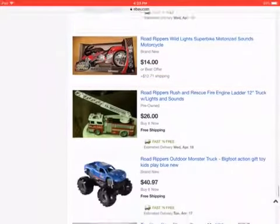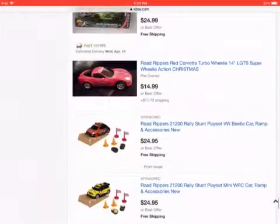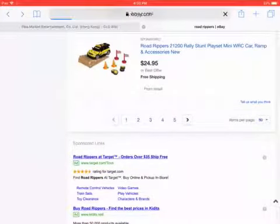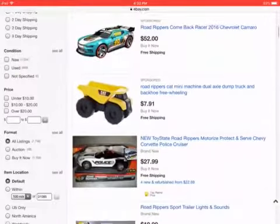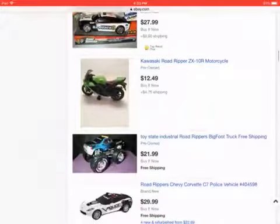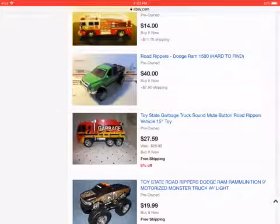A wild light super bike. That's so rare. A Dodge Ram.